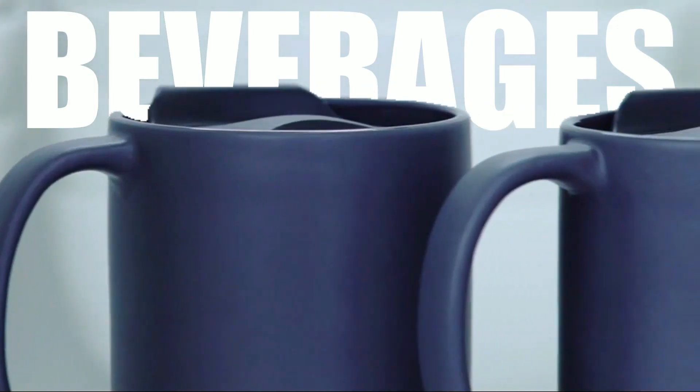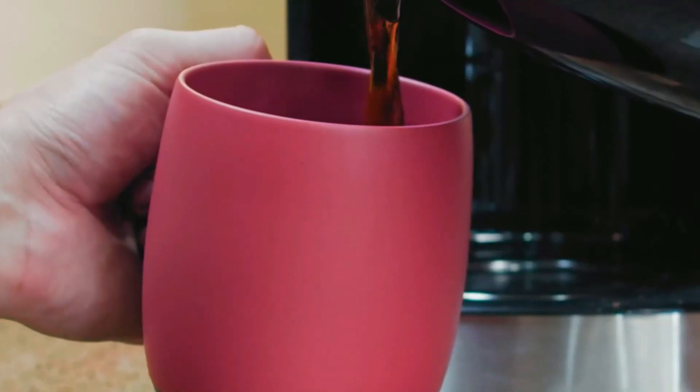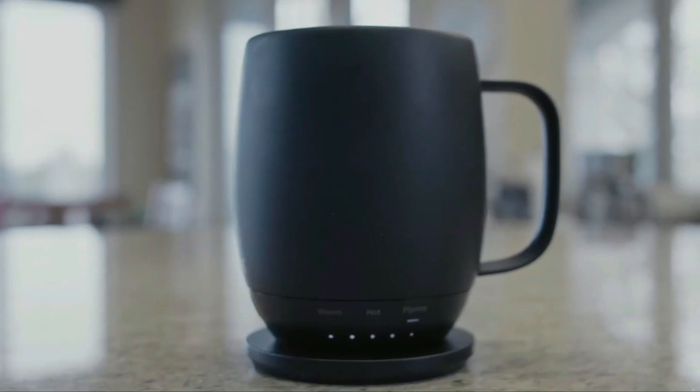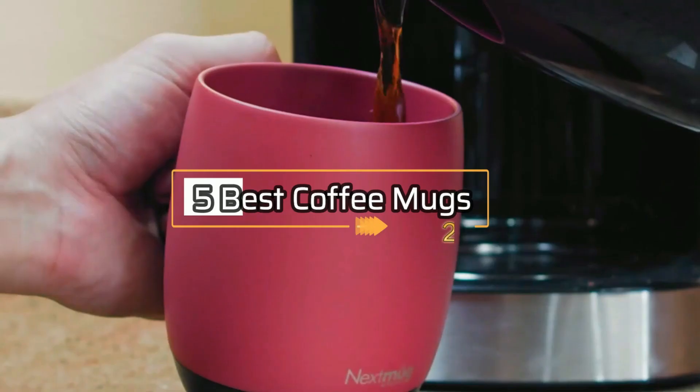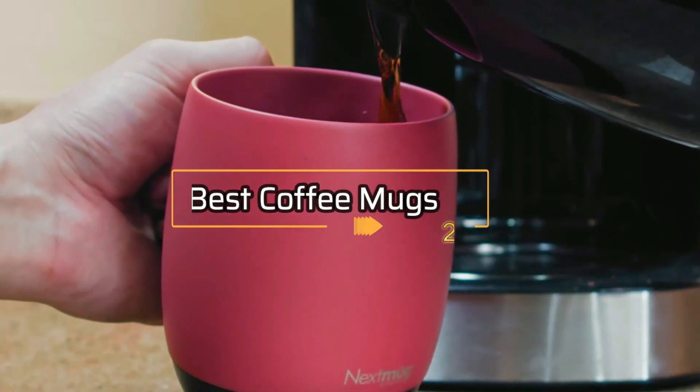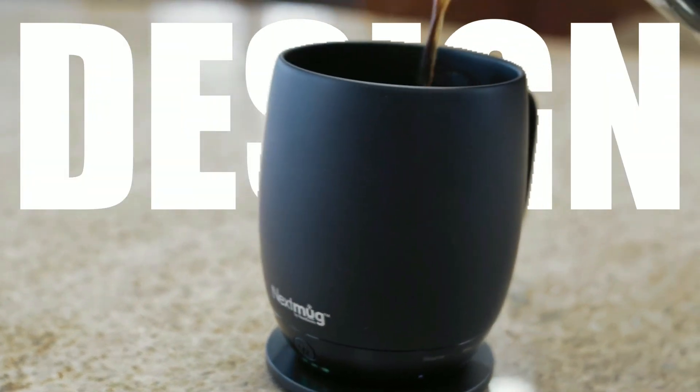Coffee is one of the most popular beverages in the world, and having the right mug to enjoy it can make all the difference. With so many options on the market, it can be difficult to know which mugs are worth your investment. That's why we've put together a list of the 5 best coffee mugs in 2023. These mugs are chosen based on their durability, design, and overall performance.